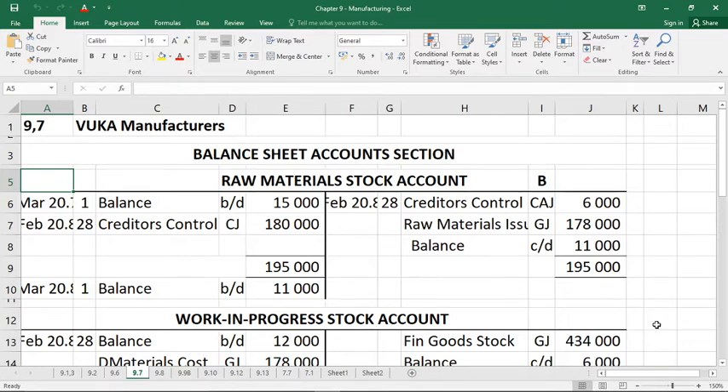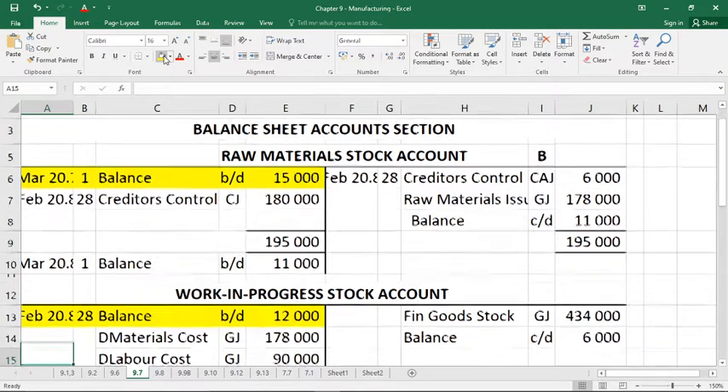The following balances appeared on the 1st of March 20.5, giving us the three opening stock balances. Raw material stock has its opening balance on the debit side — obviously the debit side because it's like trading stock, it goes up on the debit side. Work in progress also has an opening balance on the debit side of 12,000.